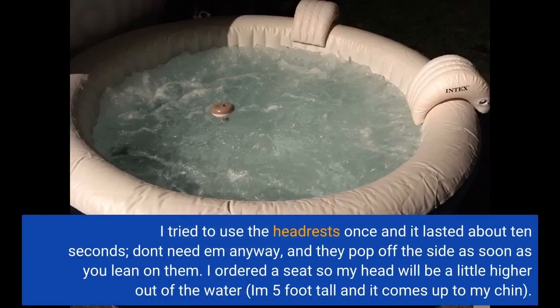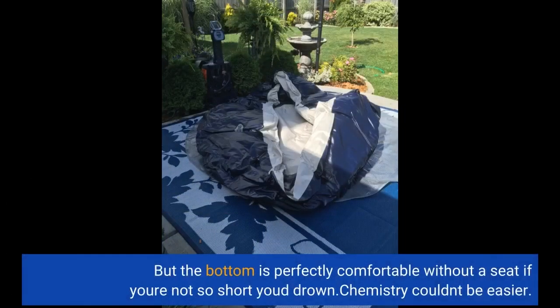I tried to use the headrests once and it lasted about 10 seconds — don't need them anyway, and they pop off the side as soon as you lean on them. I ordered a seat so my head will be a little higher out of the water. I'm 5 foot tall and it comes up to my chin. But the bottom is perfectly comfortable without a seat if you're not so short you drown.